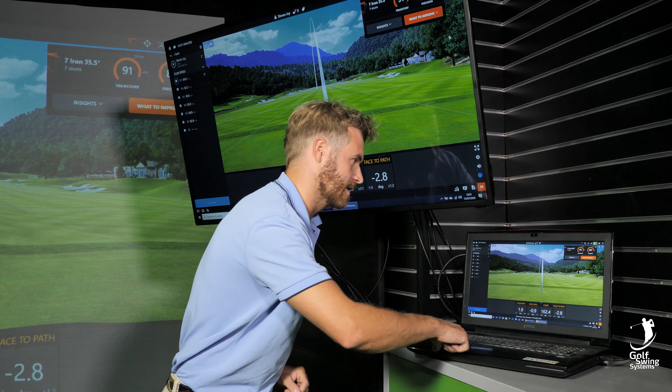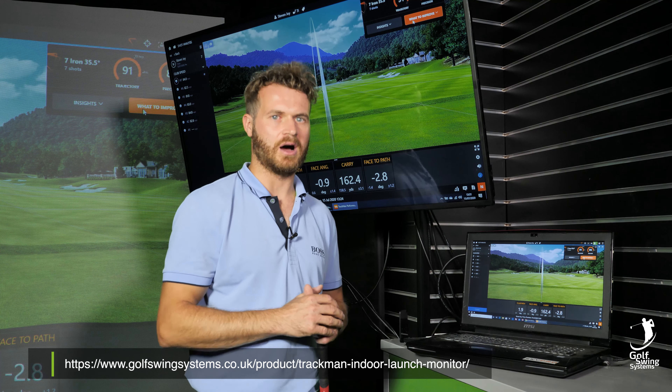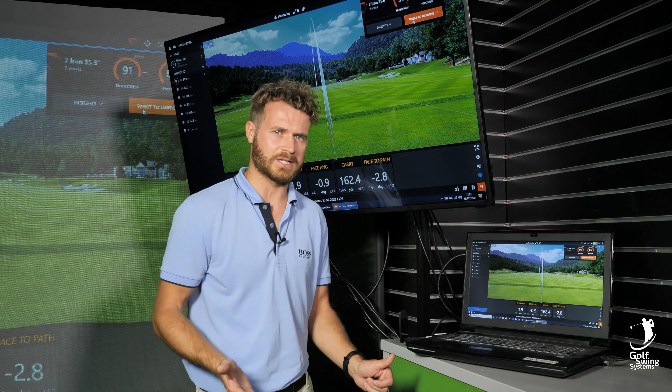So basically, Tracy — the new software — is telling me insights and what to improve. She's basically taken the shots I've hit and is going to give me some things to work on and improve, which I think is great because a lot of players on the range could be hitting a golf shot and not know what they're quite doing.